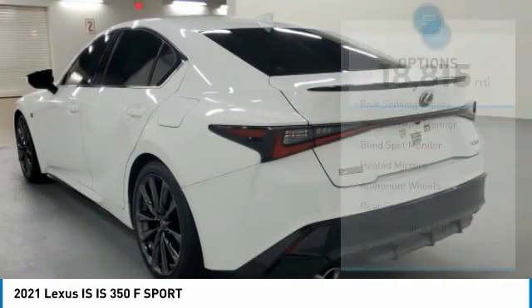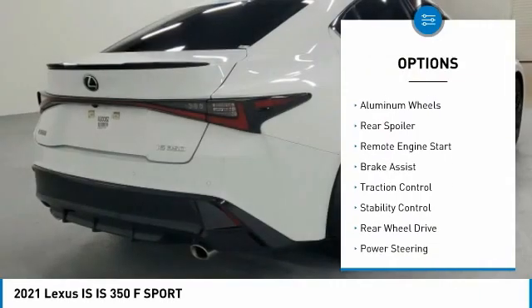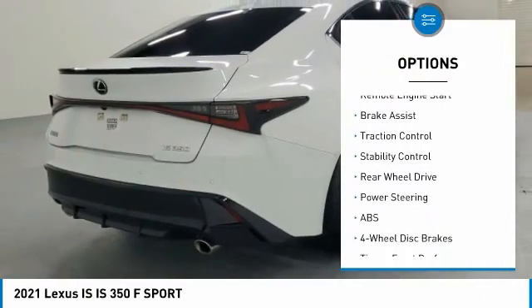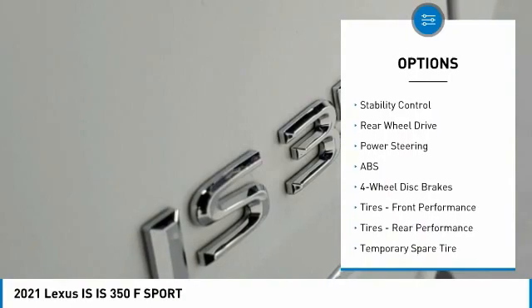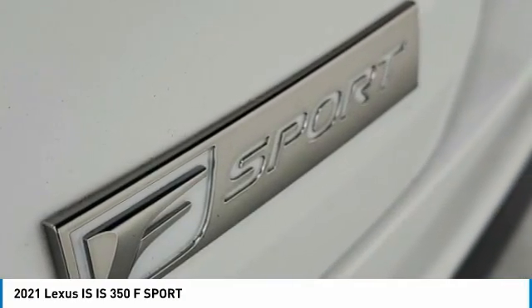Here are some of this vehicle's great options: rain-sensing wipers, tire pressure monitor, blind spot monitor, heated mirrors, aluminum wheels, rear spoiler, remote engine start, brake assist, traction control, stability control.